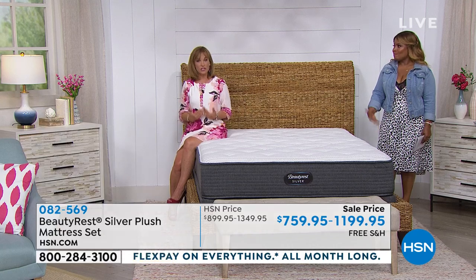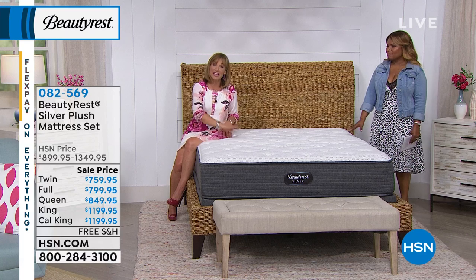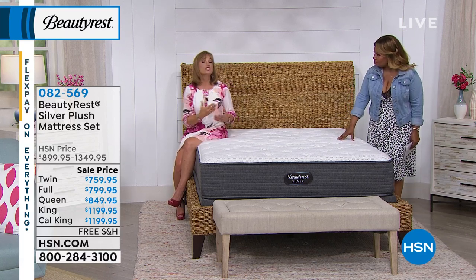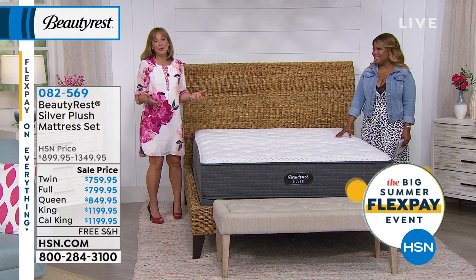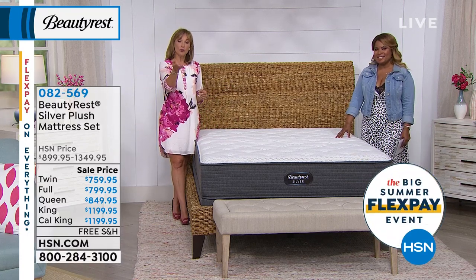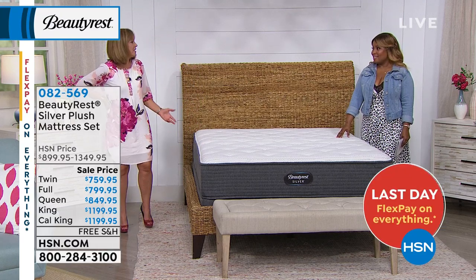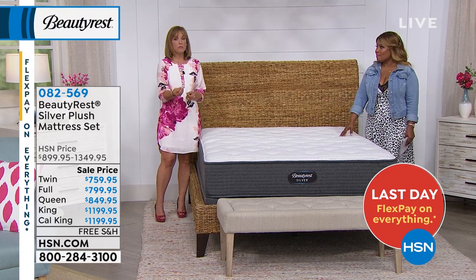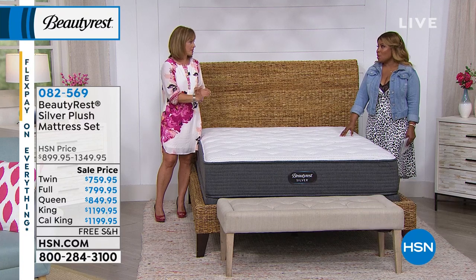When we stand straight, that's good posture and we feel good. We want to recreate that when we lay down in bed — we need that sleeping posture. If you wake up grabbing your back or feeling like you didn't get any rest, you can trace it right back to the mattress. A lot of people don't realize it — they think it's their pillow or something else. A healthy night's sleep is so important, and it starts with a good mattress.